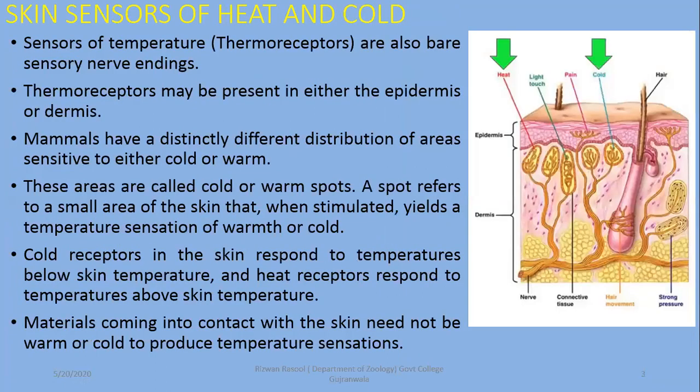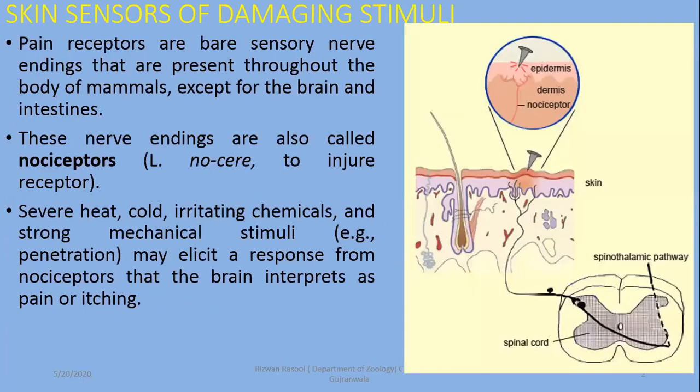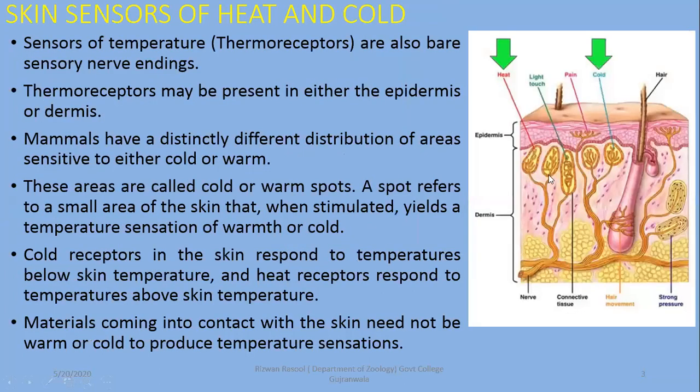The second part of this topic is skin sensors of heat and cold, which are known as thermoreceptors. Thermoreceptors are not free nerve endings like pain receptors. Pain receptors are free nerve endings and can be seen in the form of expanded neurons. But in the case of thermoreceptors, they are coiled nerve endings.